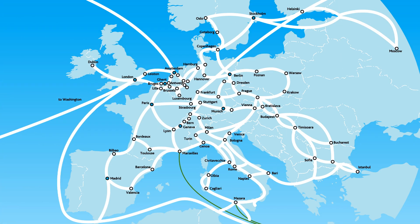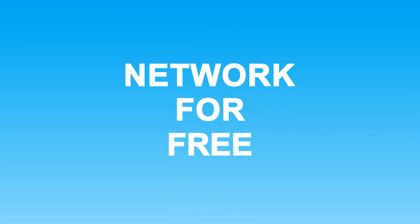The InterRoute Virtual Data Centre is not just one location. Because we've built it into the network, it's available in multiple European cities. And because InterRoute is Europe's largest network, you get the network for free, enabling multi-site, high-availability solutions for a fraction of the usual cost.